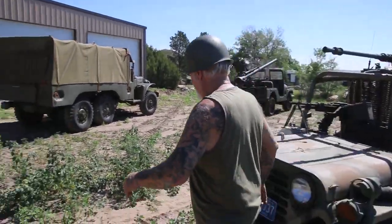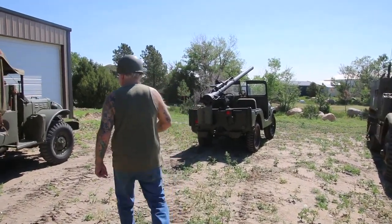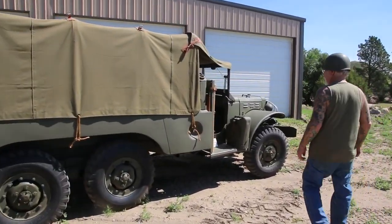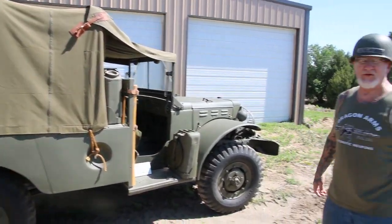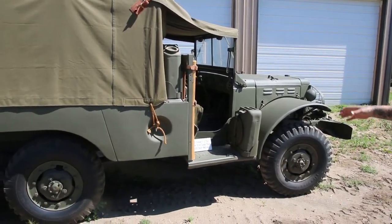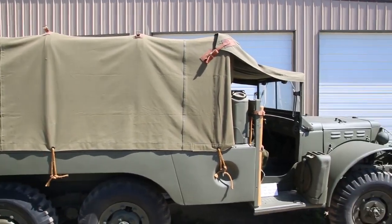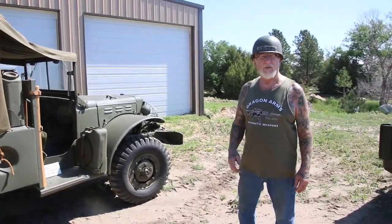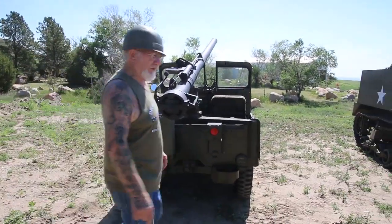Let me tell you about some of these vehicles here. This here's a World War Two WC 63 and they only made 23,000 of these. Isn't this a beautiful vehicle? This is a Dodge. It's got a flathead 230 cubic inch gasoline motor and it's a six-wheel drive troop carrier.